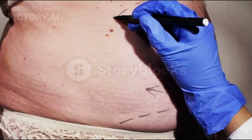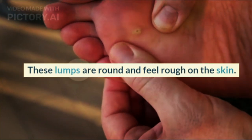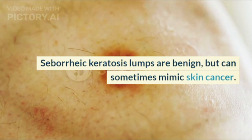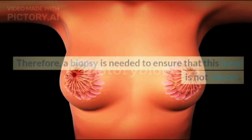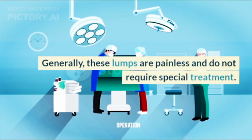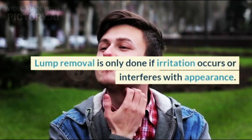2. Seborrheic keratosis. Seborrheic keratosis looks like warts or dark spots on the skin. These lumps are round and feel rough on the skin. The back, shoulders, and chest are areas where seborrheic keratosis is common. Seborrheic keratosis lumps are benign but can sometimes mimic skin cancer. Therefore, a biopsy is needed to ensure that this lump is not cancer. Generally, these lumps are painless and do not require special treatment. Lump removal is only done if irritation occurs or interferes with appearance.